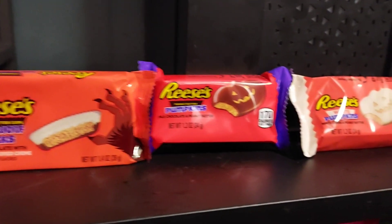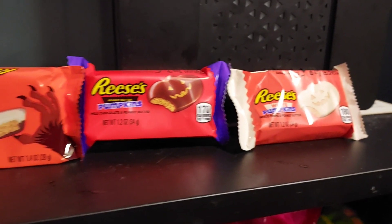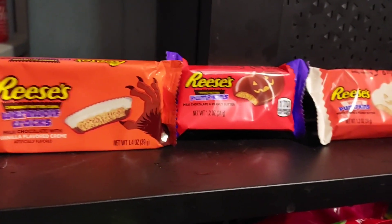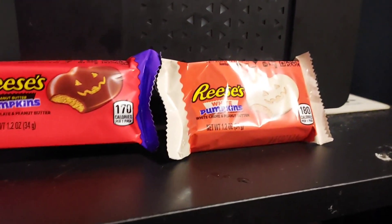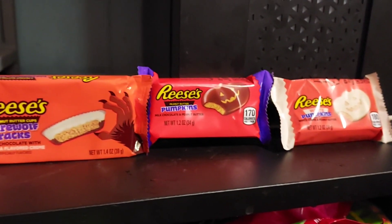Reese's is already coming out with a bunch of Halloween products. We've got the werewolf tracks, we've got the pumpkins, and the white pumpkins here. Let's try these.